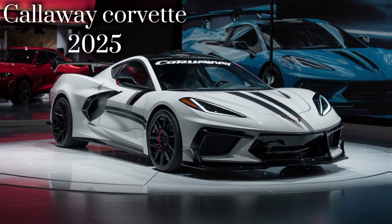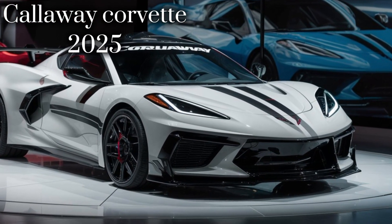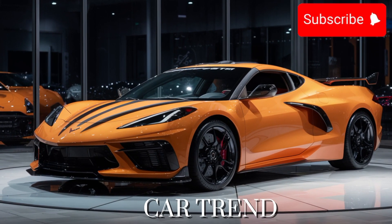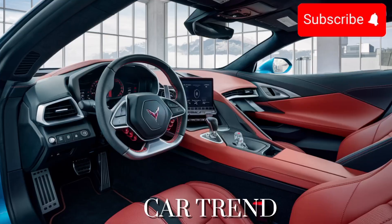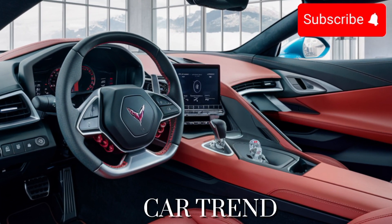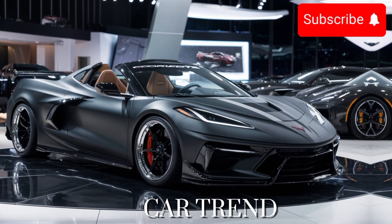Welcome back to CarTrend, where we bring you the latest and greatest in the world of automobiles. Today we're diving into the future with a close look at the highly anticipated 2025 Callaway Corvette. Buckle up as we explore the cutting-edge features, jaw-dropping performance, and sleek design of this automotive masterpiece.